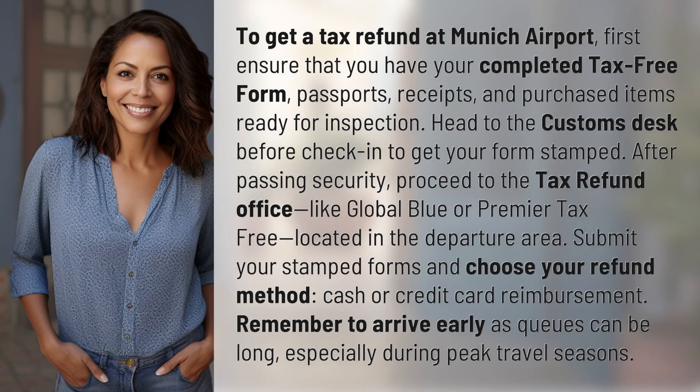To get a tax refund at Munich Airport, first ensure that you have your completed tax-free form, passport, receipts, and purchased items ready for inspection.